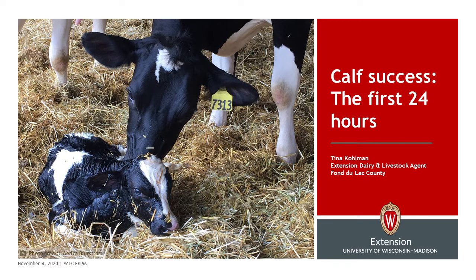I'm Tina Coleman, the Extension Dairy and Livestock Agent for Finlac County. We're going to talk about the first 24 hours. Many of these may be things that you truly do, but it's the finer details that we want to focus on when it comes to managing that newborn calf.